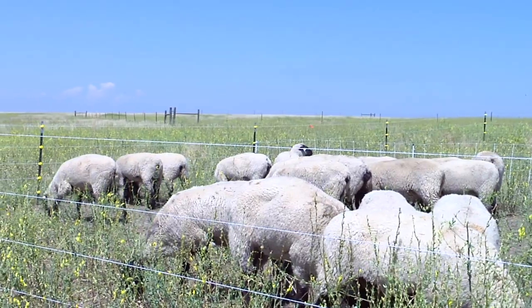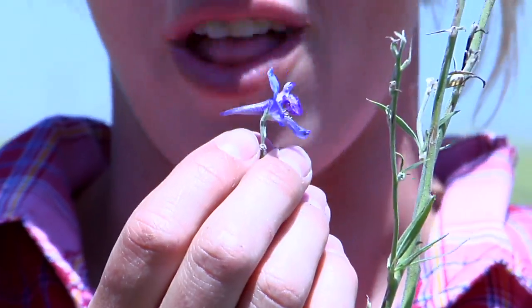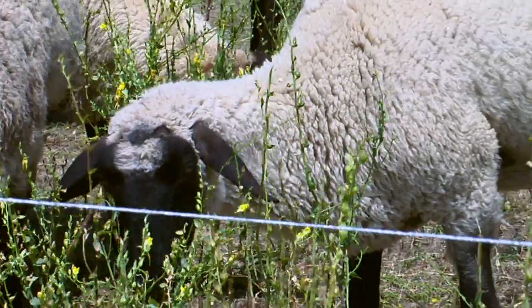My project is on targeted grazing of two target species. The first is Dalmatian toadflax and Larkspur, which is a native plant but poisonous to cattle, but it's not poisonous to sheep, so hence the use of sheep.